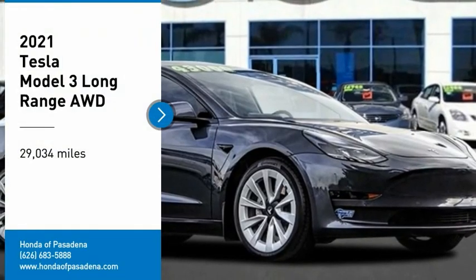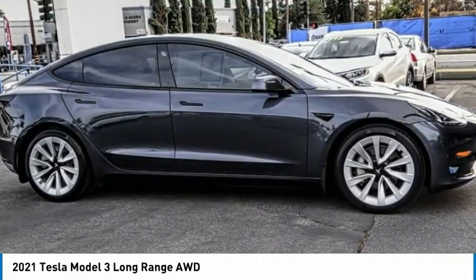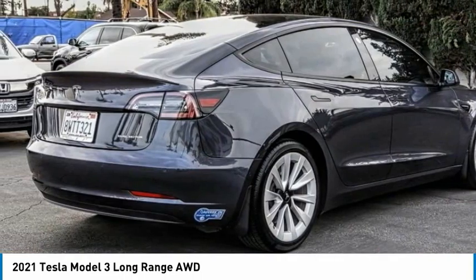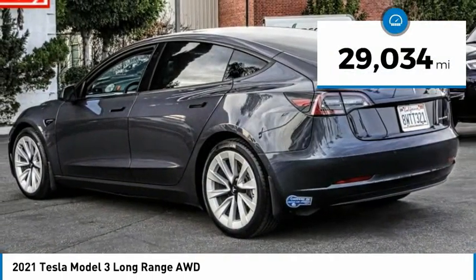Make a great choice today with the 2021 Model 3. The Tesla Model 3 was built for safety, technology, efficiency, and acceleration. That rare combination makes this a vehicle for the ages. This vehicle has less than 30,000 miles.